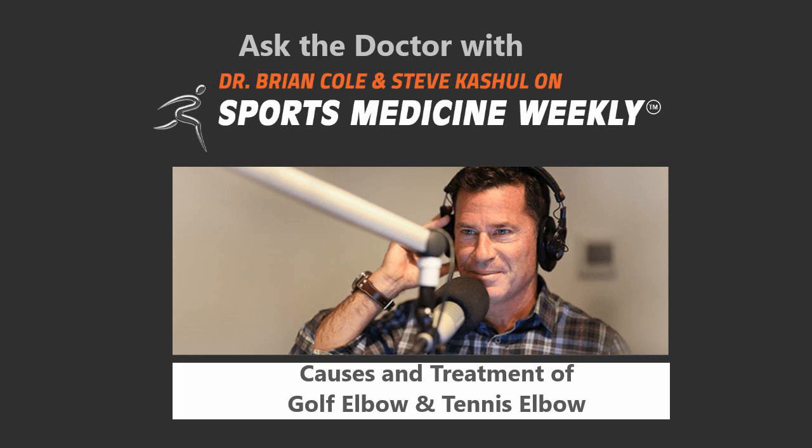And we're back on this Sunday morning. Steve Cashel, Dr. Brian Cole. It is Sports Medicine Weekly. And time now for our Ask the Doctor segment, giving our listeners the opportunity to have Dr. Cole address their specific sports injury issues.